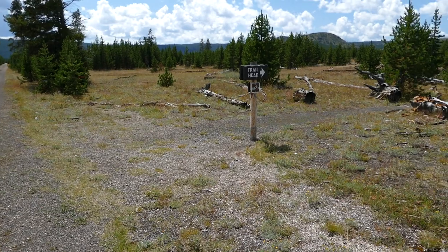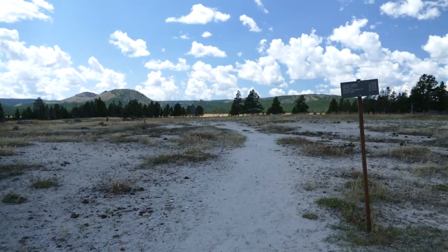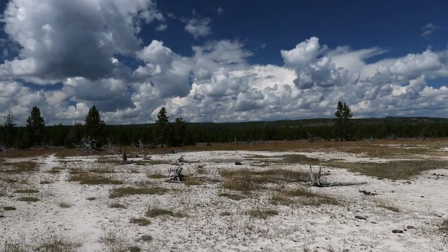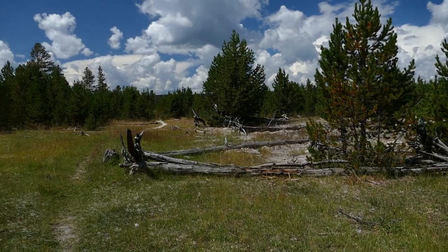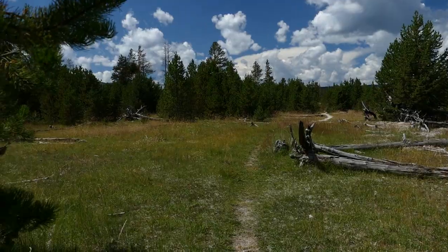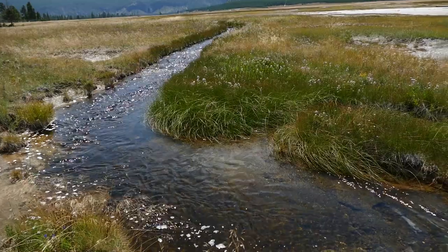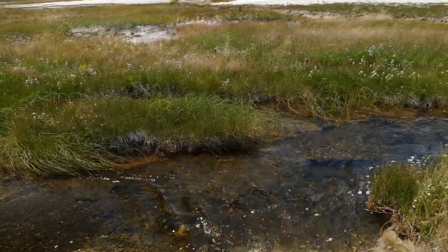Eventually I found the trailhead, which actually shares with the Fairy Falls Trail. It definitely changes from the wide flat freight road to a narrow trail. It starts out going a little bit through some trees and then opens up.